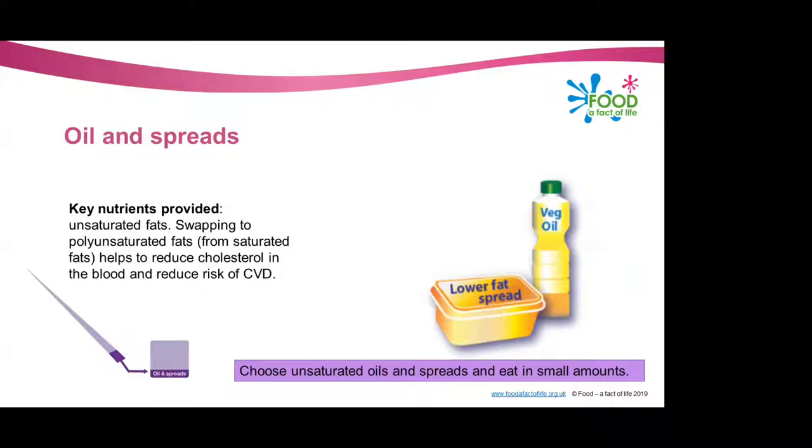The next section — the smallest and thinnest section on the Eat Well Guide — is the oils and spreads section. We should be choosing unsaturated oils and spreads and eating foods from this group in small amounts, because all types of fat are high in energy, whether they be saturated fat or unsaturated fat.